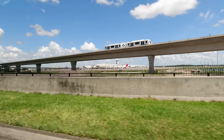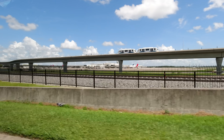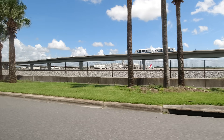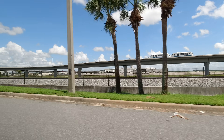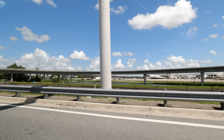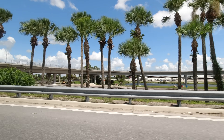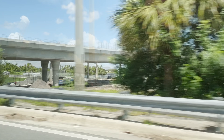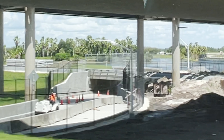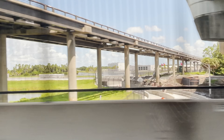That is the Terminal C automated people mover on the raised guideway. Next to the APM for airside 4, the underpass for baggage carts to pass under Brightline's tracks is officially open. The old path has been demolished and both tracks have been built across it.